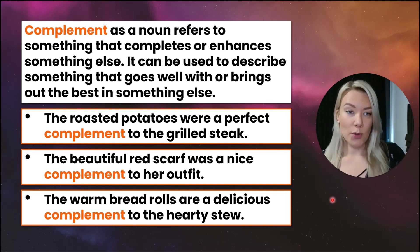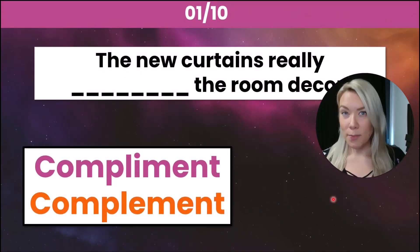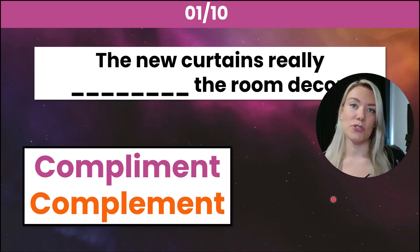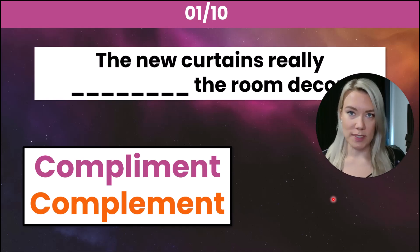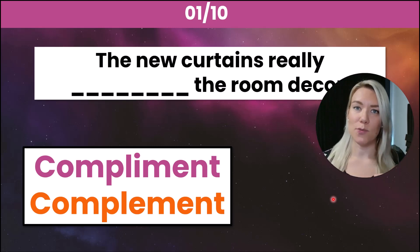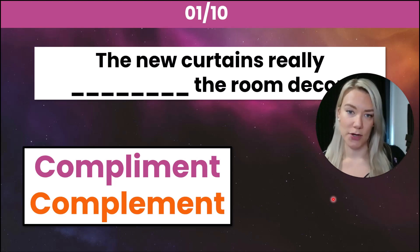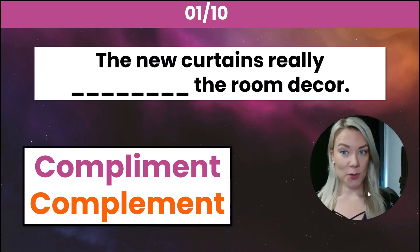So now we're going to do a 10-question quiz. Remember: compliment with an I is used to give admiration, respect, or say something nice about someone or something, and complement with an E is used when saying that something completes something else or pairs well together.